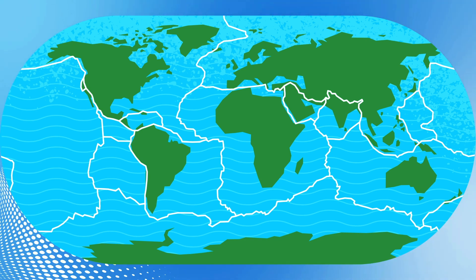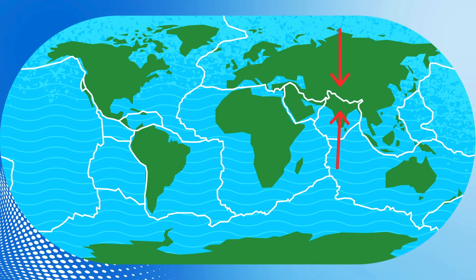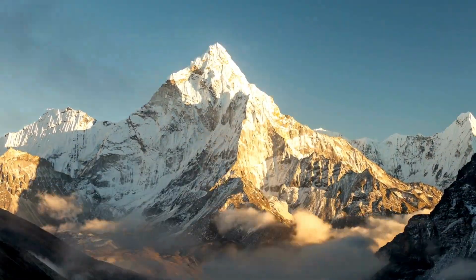And what's cool is that these plates are still moving in the same direction, meaning that Mount Everest and all the other peaks are still getting taller as we speak. Scientists have said that they expect it to grow for millions of years to come.